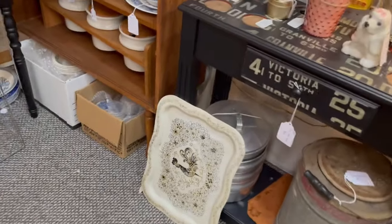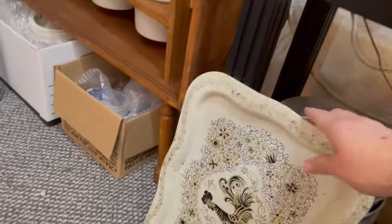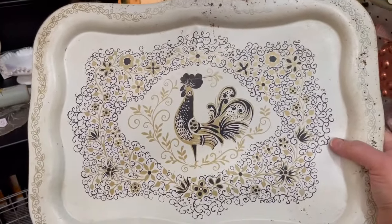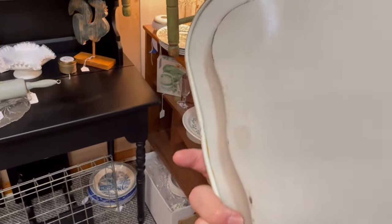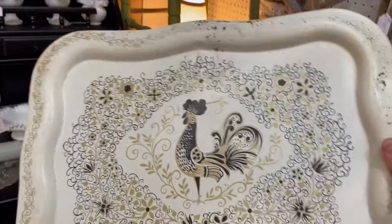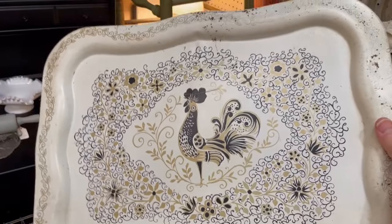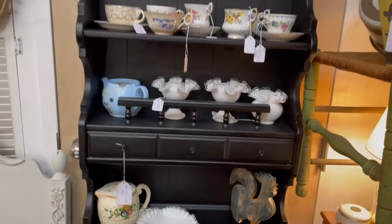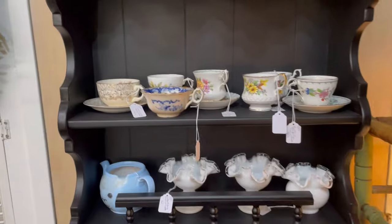I love this rooster tray down here. How unique! I like the colors too. How much is it? $24 with 30% off. I've never seen one like that — that's really neat. And there's some milk glass and some teacups over here as well.